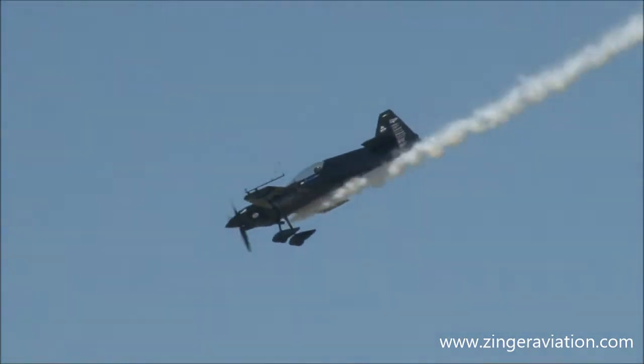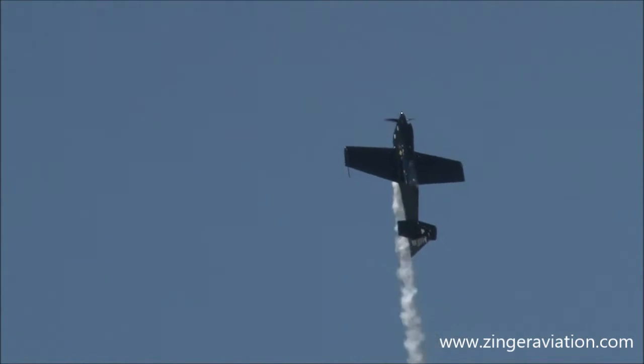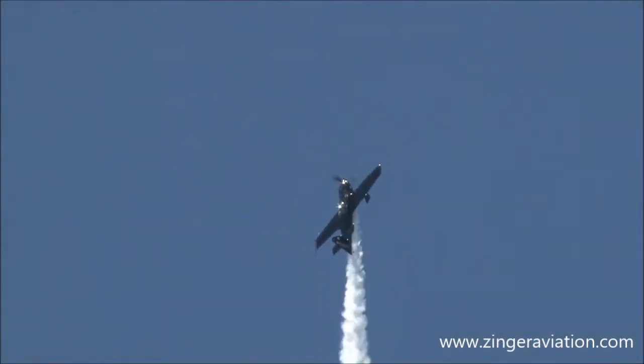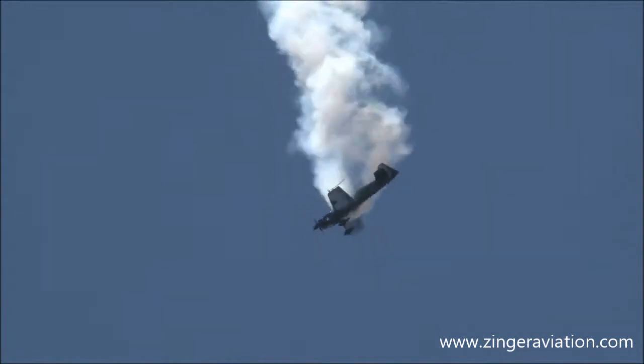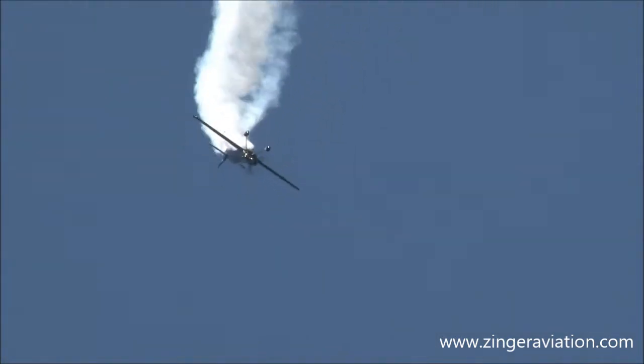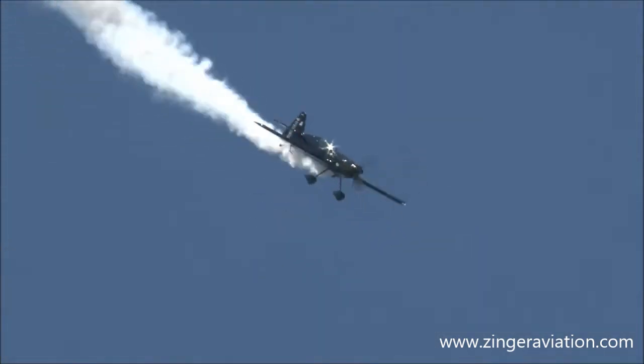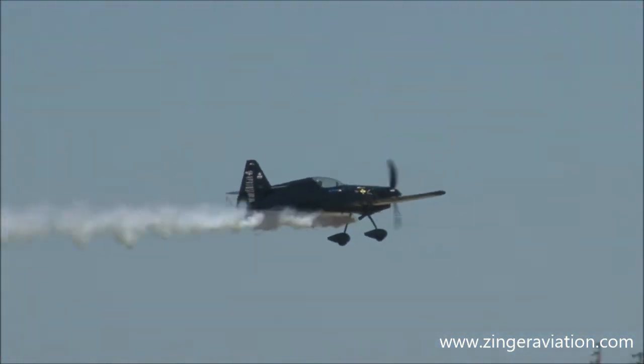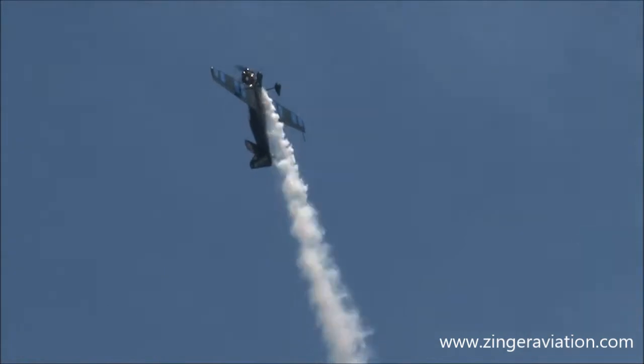Look at the precision with which he flies these maneuvers. You are looking, ladies and gentlemen, at our world champion as he claws his way up to 2,000 feet and does a very quick tumble. Now he goes into a knife-edge spin, an inverted flat spin, and then a flat spin — quickly recovering upside down, rolling one and a half times for the upright, demonstrating an incredibly high roll rate.